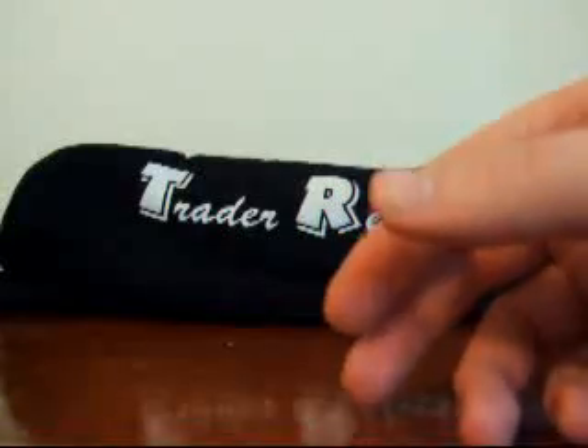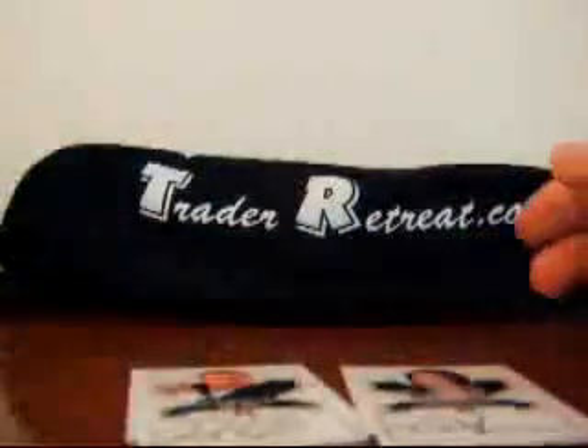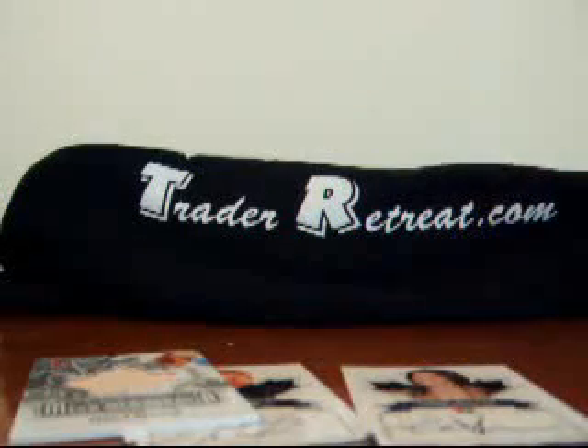So we'll recap the hits real quick — we got two autographs and one Mega Memorabilia card with a nice little maple leaf in the center. So from TraderRetreat.com, this is Daves13. I'd like to thank TraderRetreat.com and I'd like to thank In the Game for giving us this box break. Thank you.